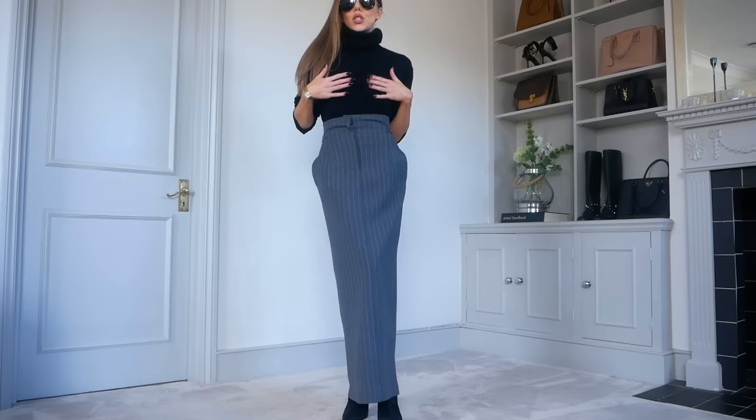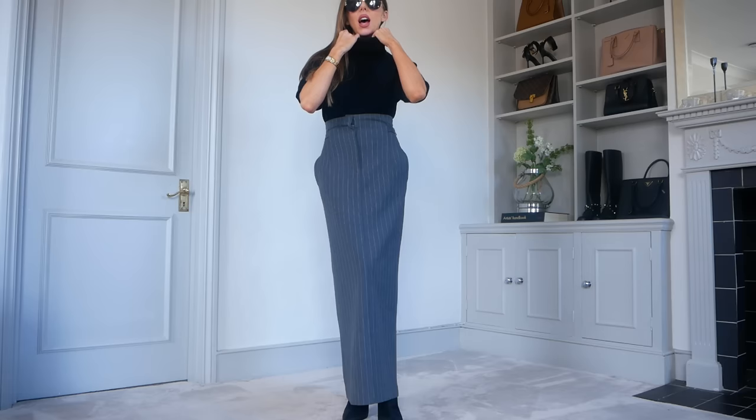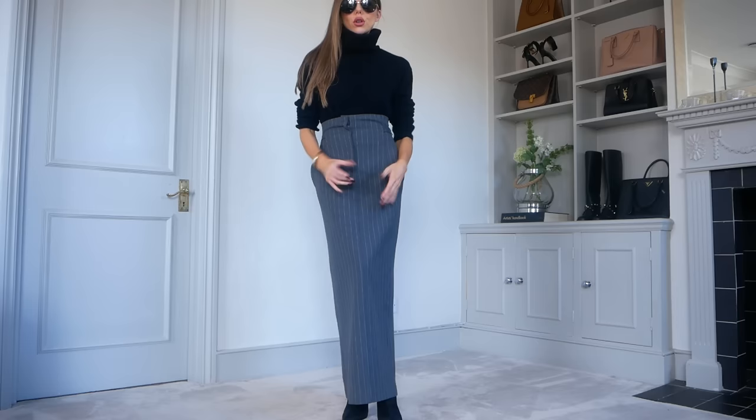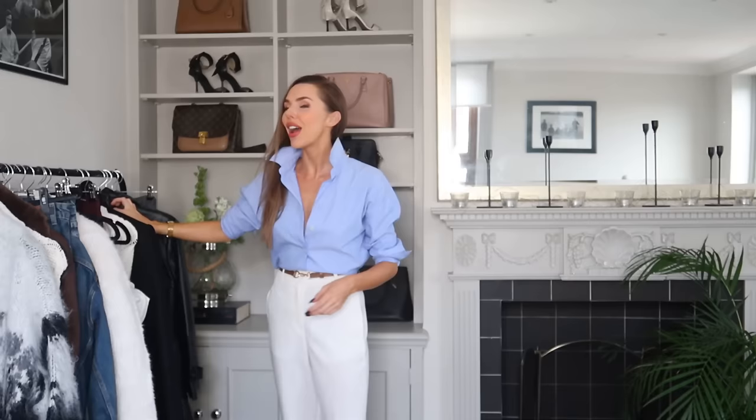I also wanted to point out this knit from River Island — it's cashmere, so quite pricey for River Island but still affordable for cashmere. I've worn it almost every day. It has a real loose neck so you're not suffocated, and it's just so soft on the skin — a real winner. If you're looking for a black staple knitwear piece, definitely check this one out. The little cute ankle boots are also Caramellon.